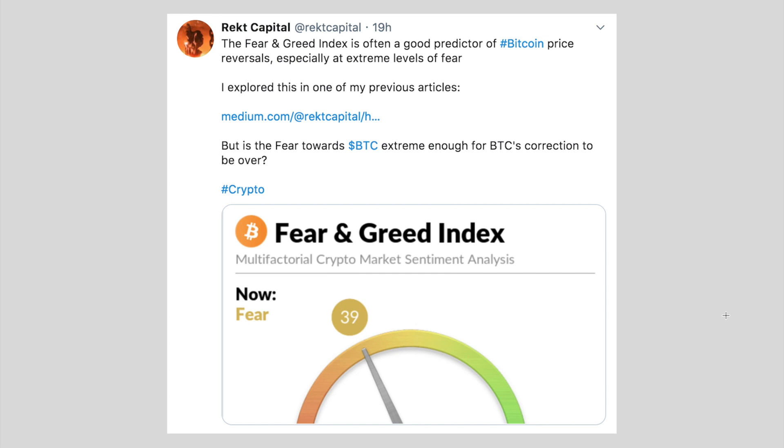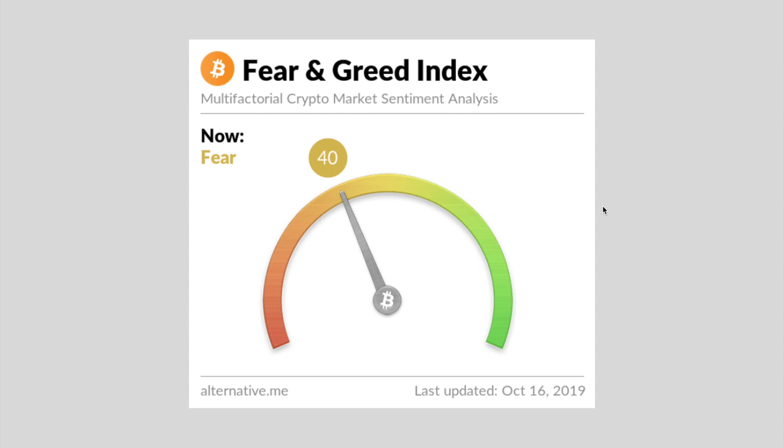Because Bitcoin is in a bear flag, a bear flag implies bearish sentiment — there is a bearish bias to bear flags, so they do break down to the downside more often than not. Which is why I tweeted that the fear and greed index is a good predictor for Bitcoin's price reversal, especially if it's at extreme levels of fear. My opinion essentially is: is the fear and greed index low enough? Is there enough fear in the market? In my article, I talked about how the fear and greed index was actually 13 at the time, and that's when we saw a nice Bitcoin bounce.